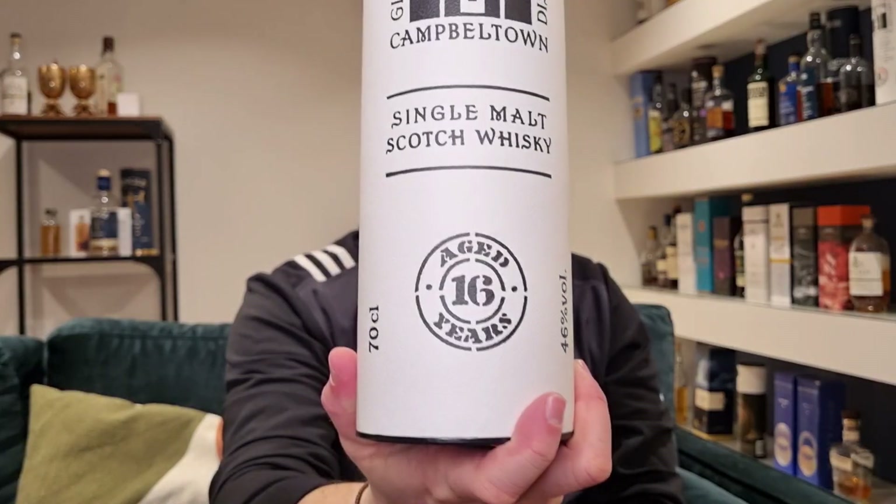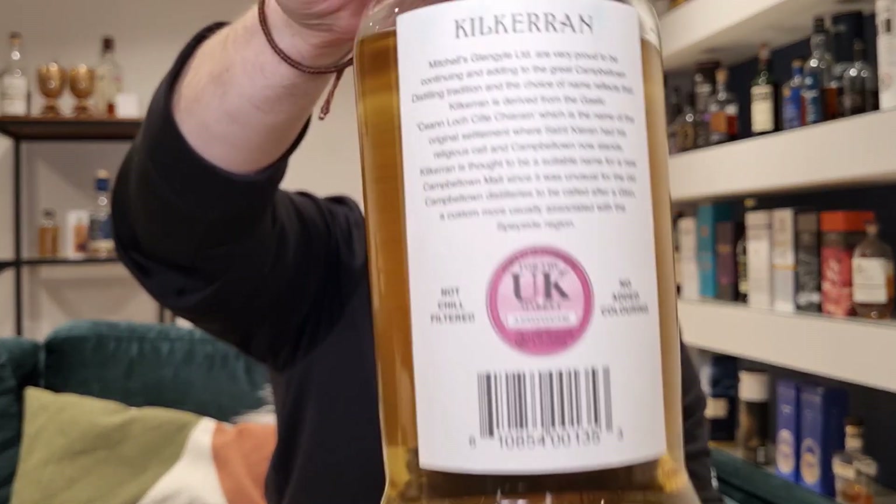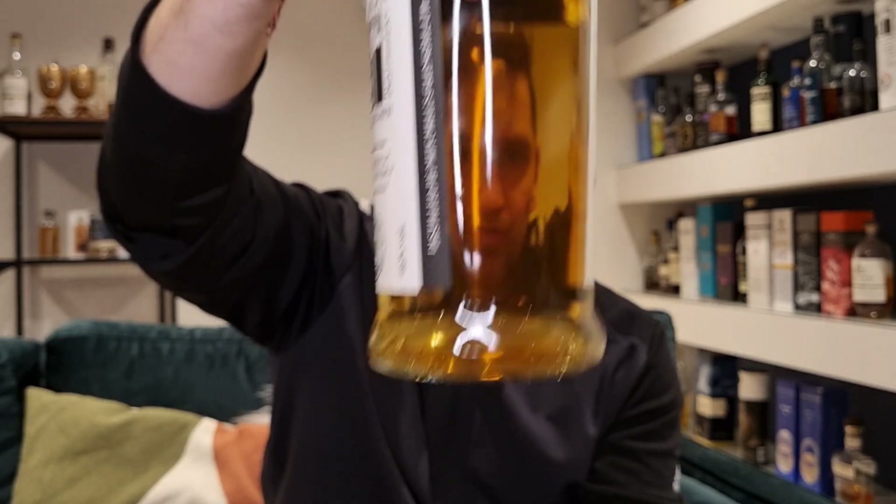I'm looking at the 16-year-old Kilkerran. Probably a bit late, but can't win them all. Here it is — the 16-year-old Kilkerran Single Malt Scotch Whisky. This is bottled at 46%. As with a lot of Springbank and J&A Mitchell products in general, they proudly say on the label: non-chill-filtered and natural colouring. And it is a nice, rich gold, in part thanks to the bourbon cask maturation.